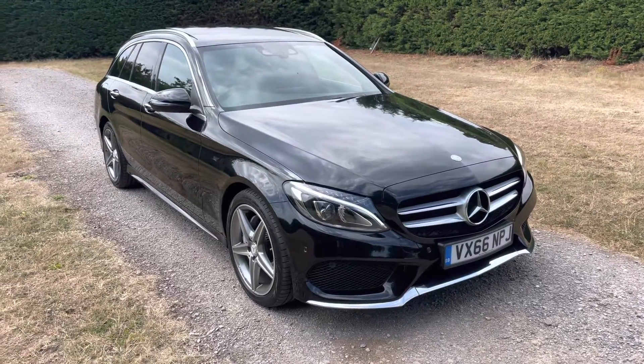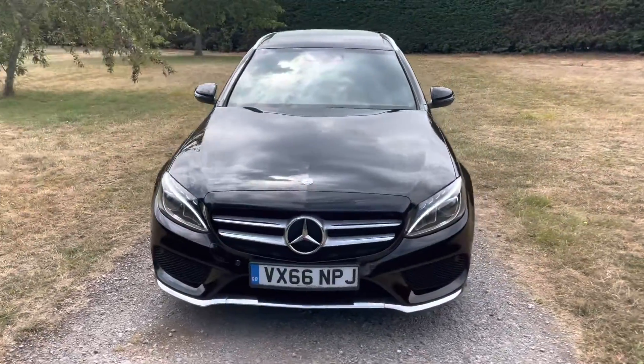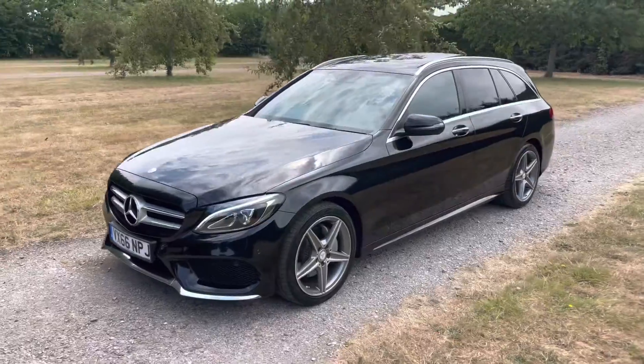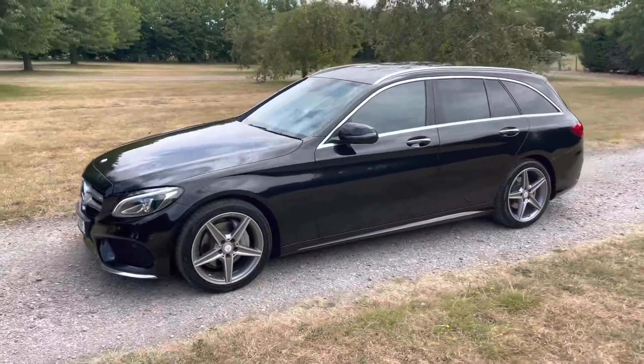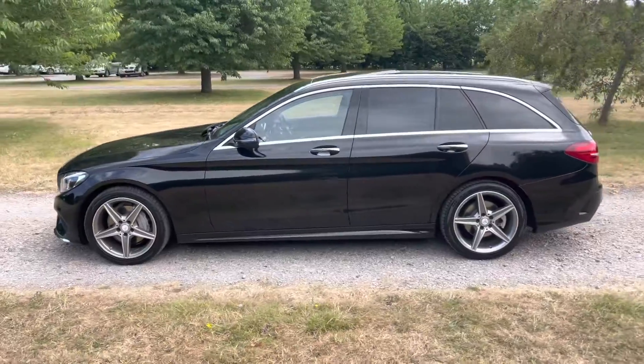Welcome to Elms. Just arrived with us is this stunning Mercedes C220 diesel. It's an AMG line with a premium plus pack, so that means it has a whole host of additional features fitted as standard.